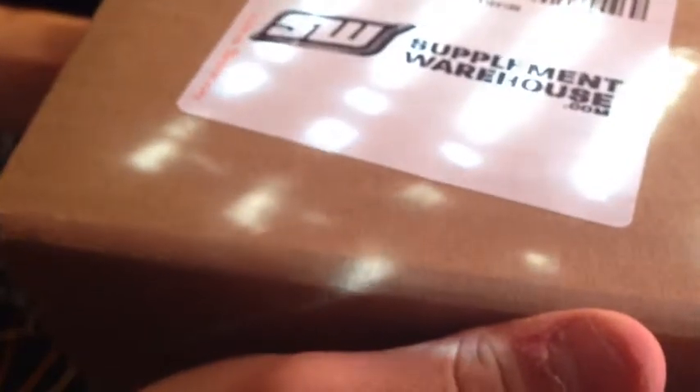Next box I got from Supplement Warehouse. This thing right here is a crazy deal — 25 bucks for this, and with shipping it was like 12 bucks for the cheapest rate. But I only paid like 36 bucks for this, and this is a crazy deal what I got out of it.